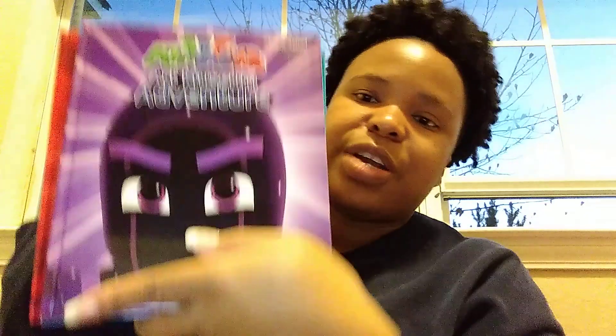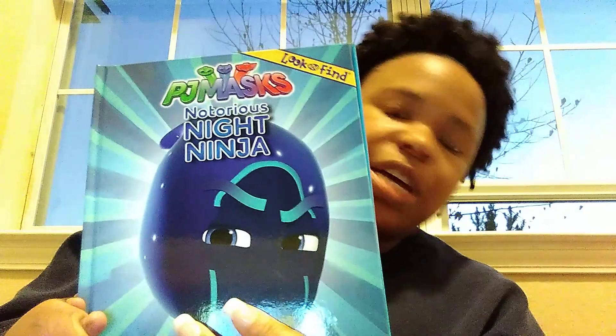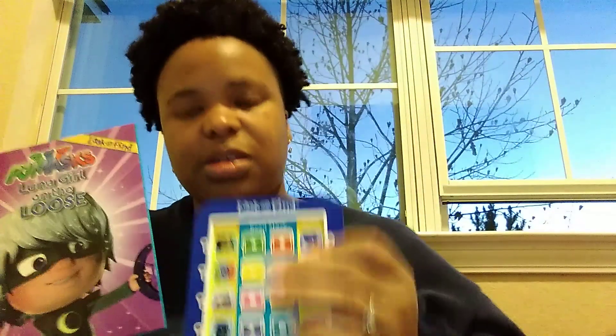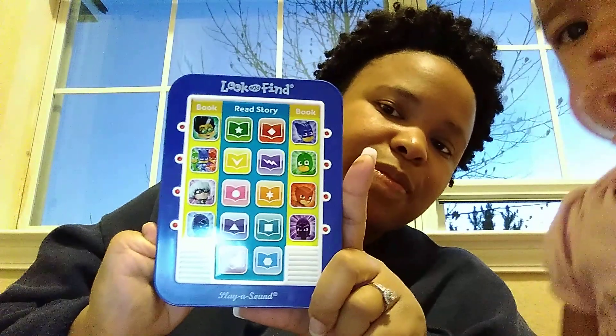These are all the books in the set. One is called 'Art Museum Adventure,' another is 'Outstanding Owlette,' then 'Catboy and the Shrinker,' 'Notorious Night Ninja,' and 'Luna Girl on the Loose.' I like this box set and it has the follow-along tabs — you press the button that matches the book you'd like to read. It's pretty neat.